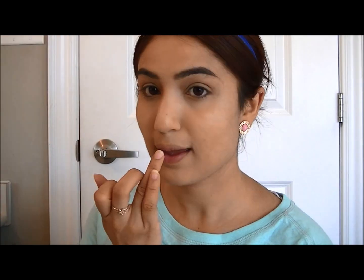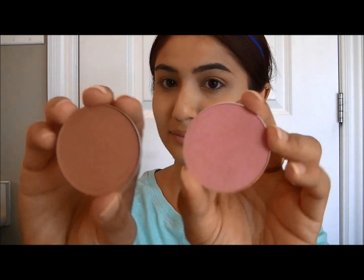Before working on the rest of my face I'm going to first moisturize my lips using the Body Shop's lip balm in Watermelon. For my blush I'm going to go into MAC Cosmetics Blush in Copper Tone and Fleur Power.